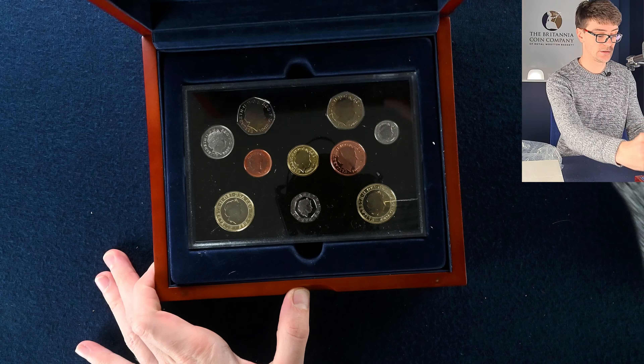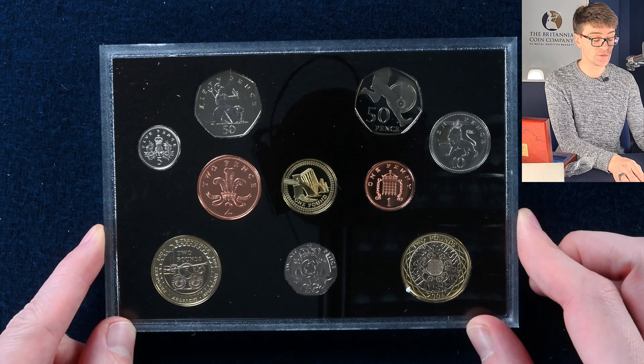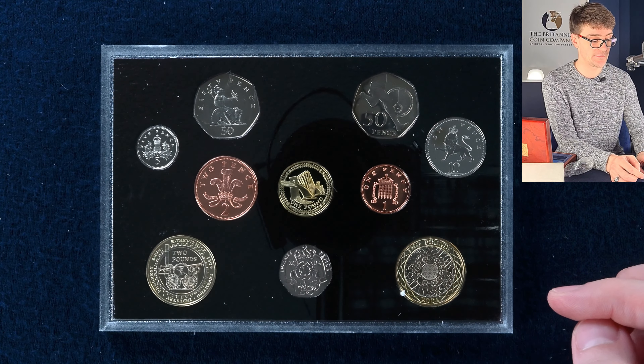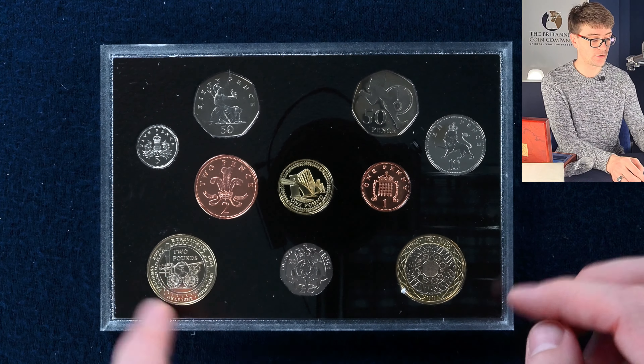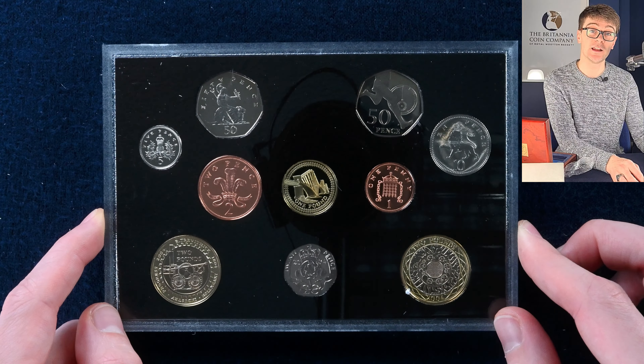Executive proof collection — these are proof coins from 2004. We've got a range of coins including some commemoratives: the Roger Bannister 50p, one of the Bridges one pound coin, and the steam locomotive or Trevithick two pound coin. In a lovely display box.